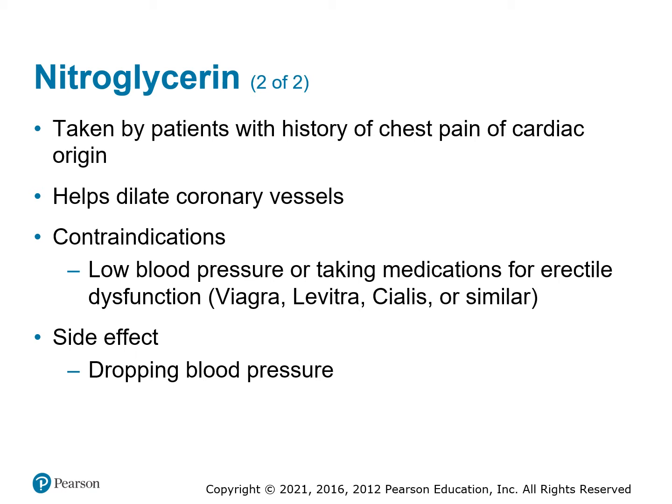Nitroglycerin is taken by patients with a history of cardiac chest pain. It is a vasodilator — it dilates blood vessels. Contraindications: do not give it if they have low blood pressure, anything below 100 or 90 depending on your protocols, and do not give it with other vasodilators such as erectile dysfunction drugs like Viagra, Levitra, or Cialis. The side effect is a drop in blood pressure, so about five minutes after giving it, retest the blood pressure. If it drops too much, stop giving it.